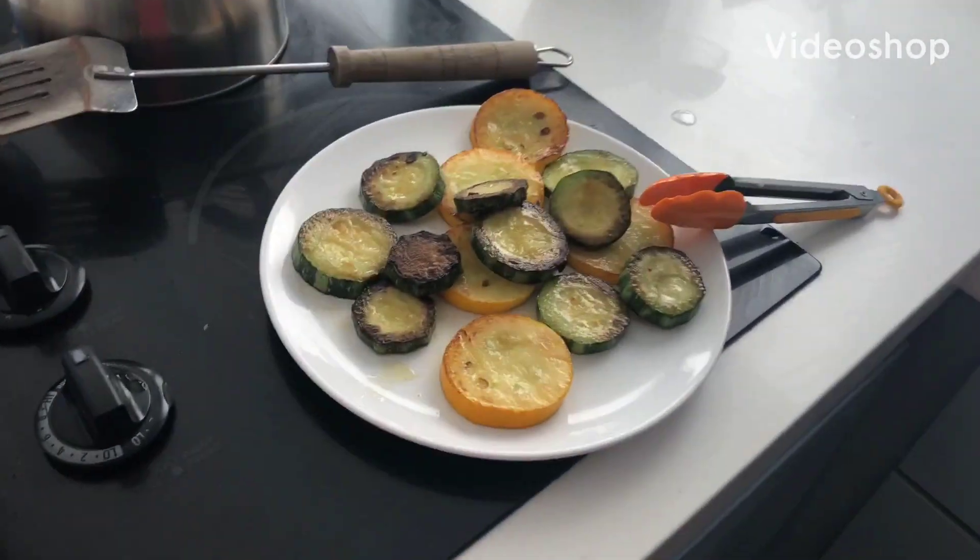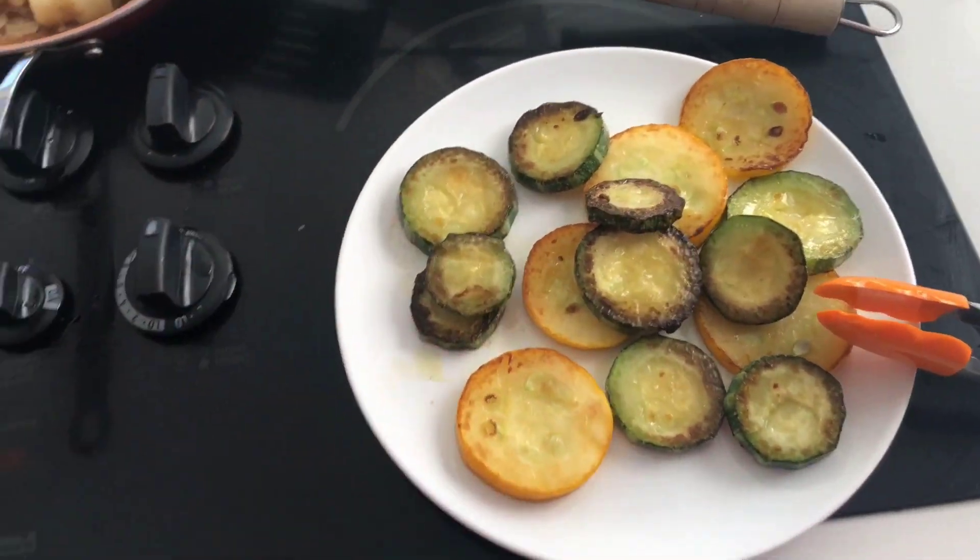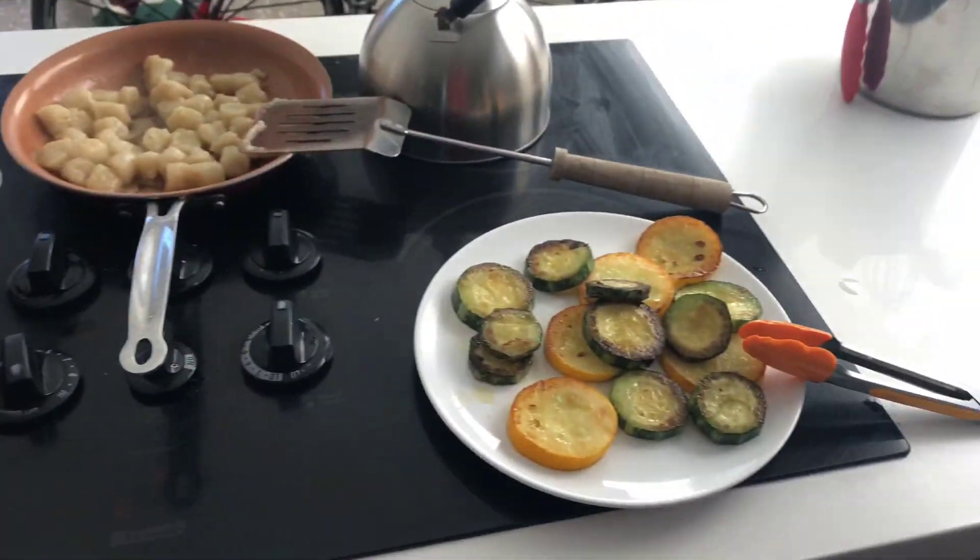I'm frying up the squash here. It's really good, actually — salty and boiled butter.